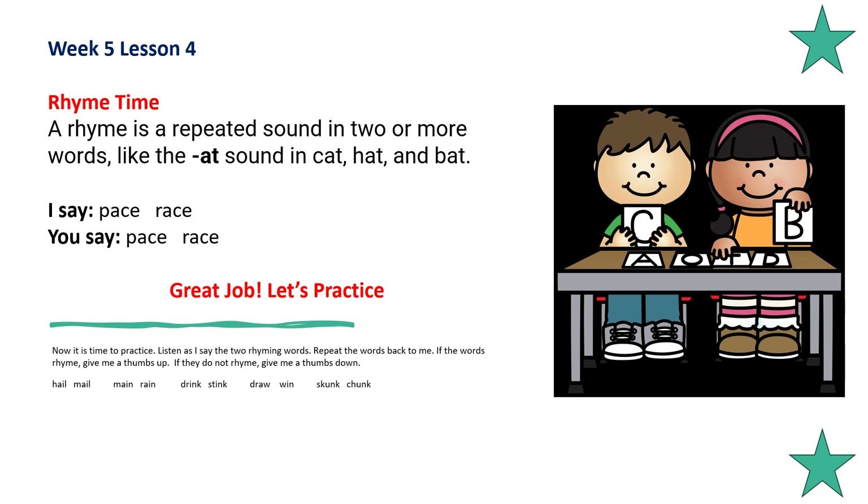A rhyme is a repeated sound in two or more words, like the 'at' sound in cat, hat, and bat. Pace, race. Do you hear the 'ace' sound in the words pace and race? Pace and race are rhyming words. Repeat after me: pace, race.